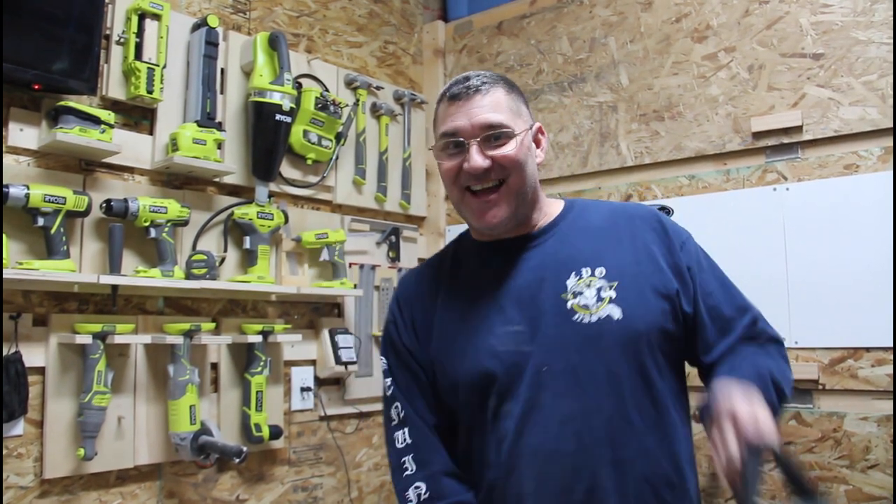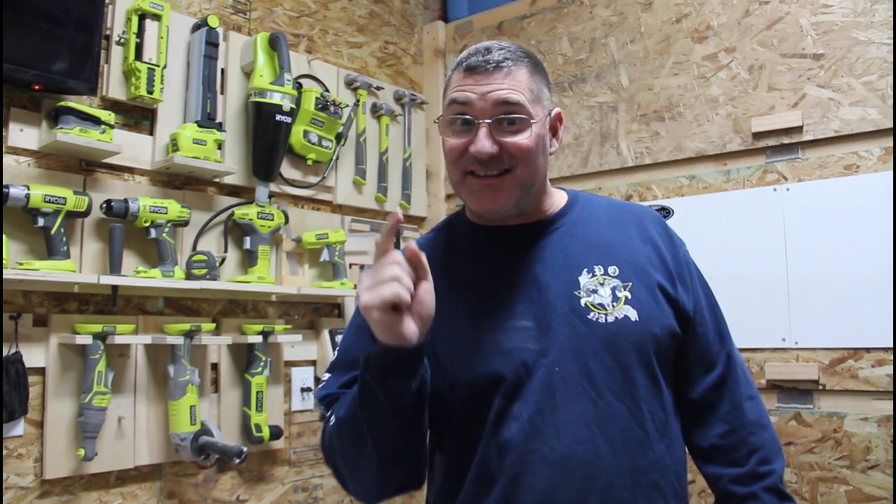Hi, I'm Scott and today we're going to talk about the difference between shop tools and in-the-house tools on Dad It Yourself.